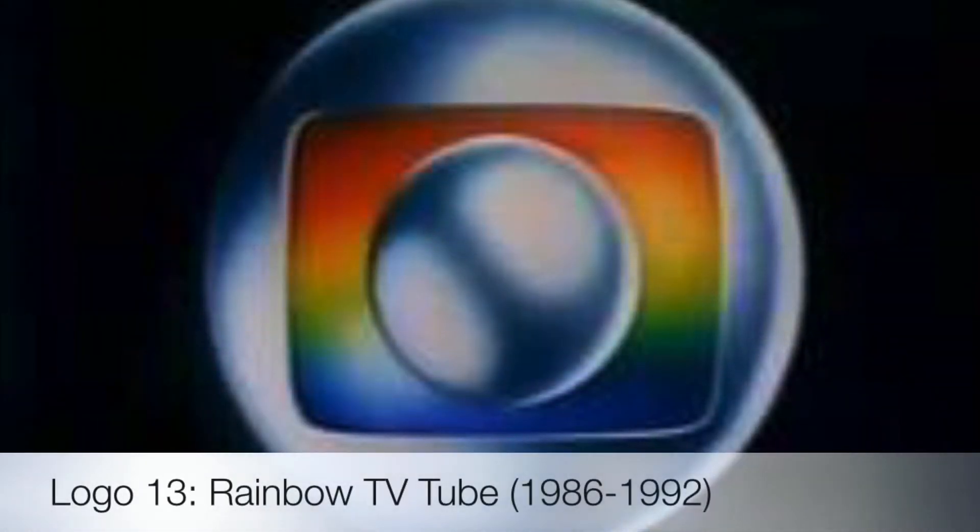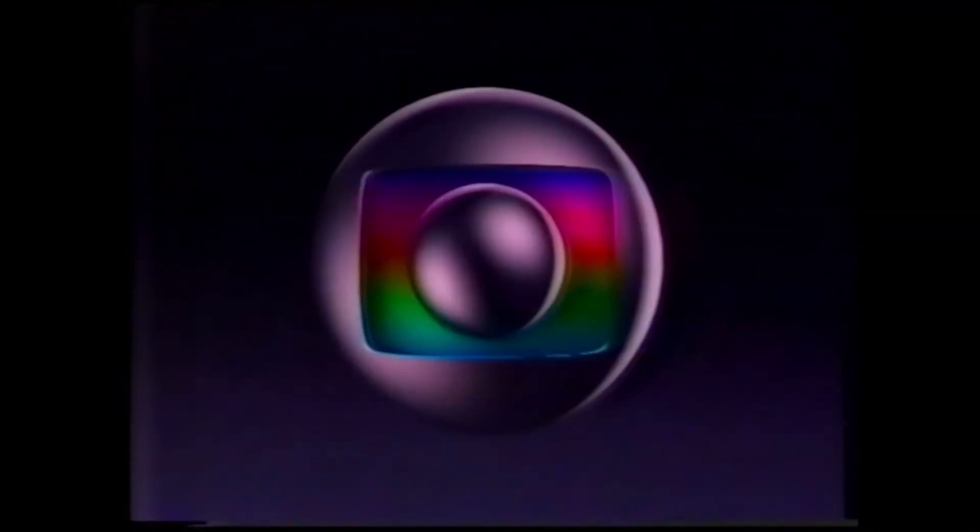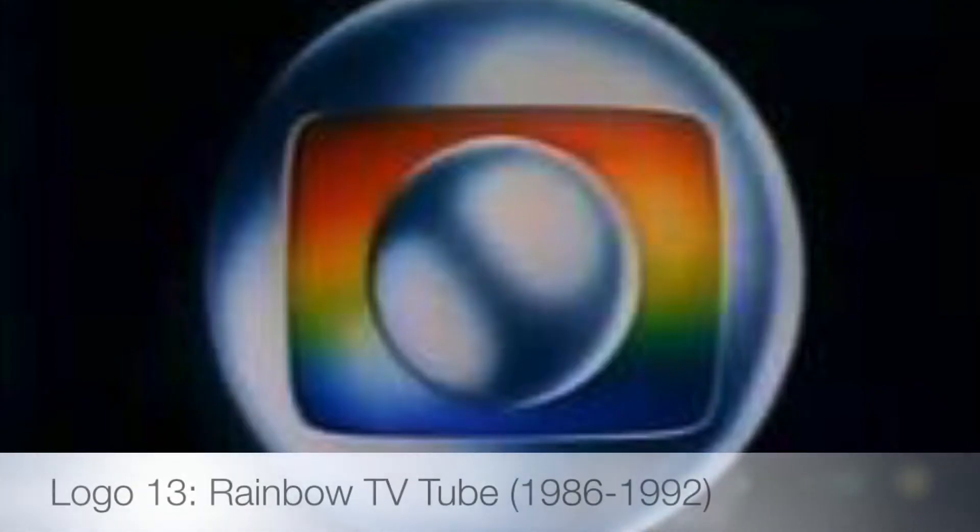The next logo introduced the signature Rainbow TB tube for the Eye. I call it the Rainbow Tube, used from 1986 to 1992. As I said, this introduced the familiar Rainbow TB tube.